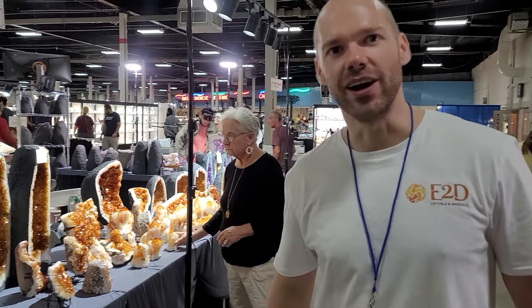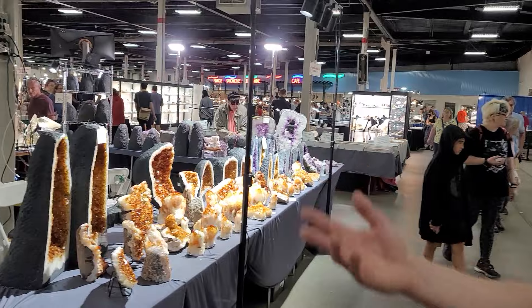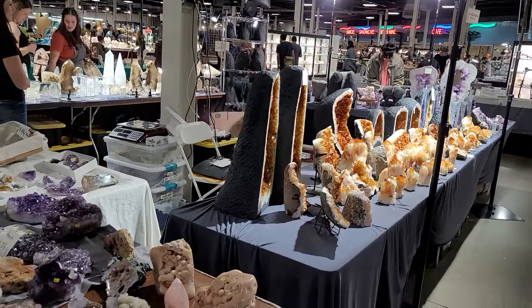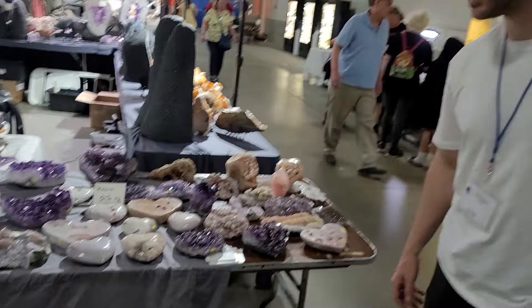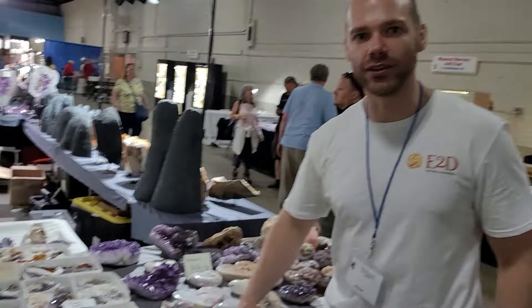Hey guys, good morning. We are here in Springfield at the Springfield East Coast Gem Show. This is the largest gem show on the East Coast and it's the prettiest. And this is the E2D Crystal booth, so we can show you around a little bit.